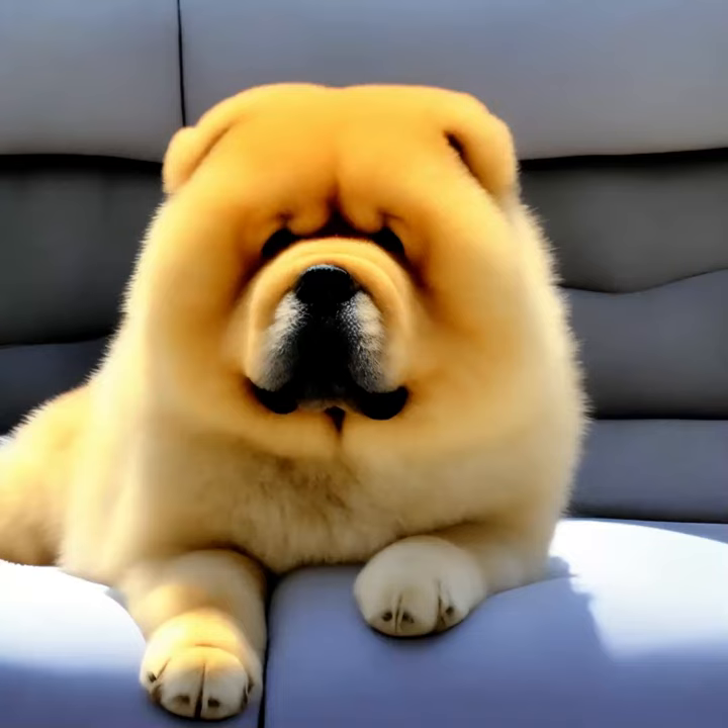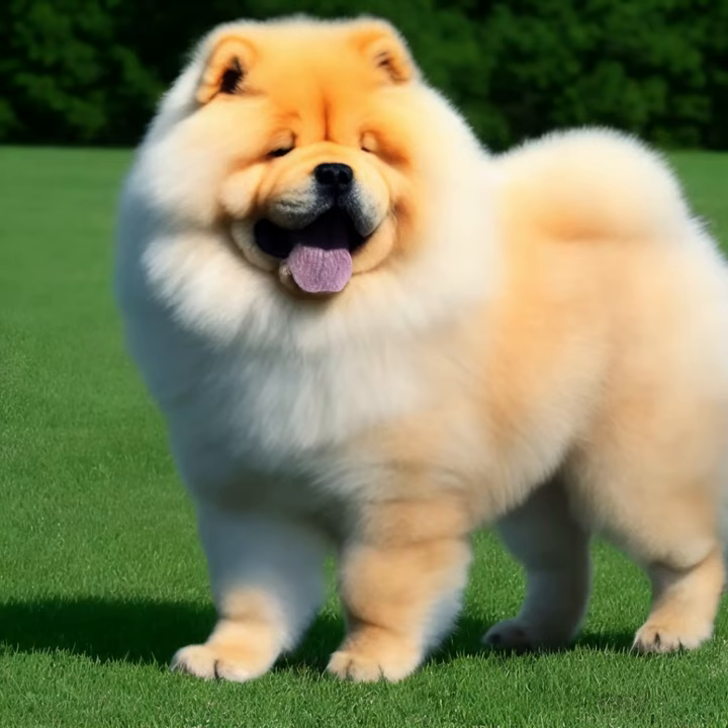The Chow Chow is a distinct and ancient breed of dog that originated in China. Here are some key characteristics and information about Chow Chows.